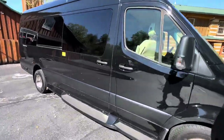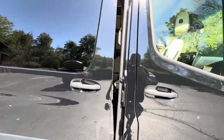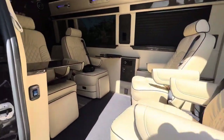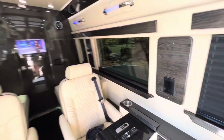Brian here with HelpSellMyRV.com, and I'm going to do a quick walk around on this 2022 Mercedes-Benz Sprinter 3500 XD luxury conversion van. Overall exterior length is 23 feet.